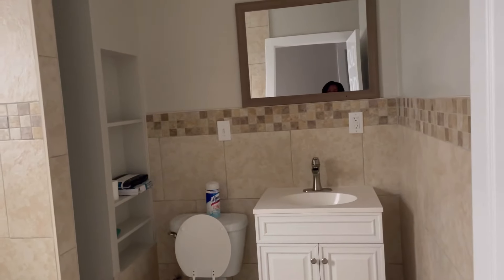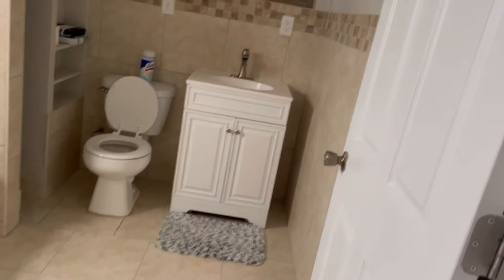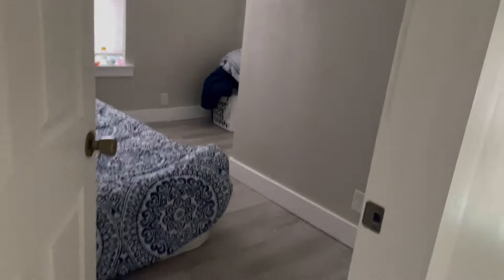So upstairs — here's the upstairs bathroom. We haven't put up the shower curtain as yet, but that's it. And this is a room — I'll just have the blow-up bed for now. This is one room. And this is another room with a big closet space.